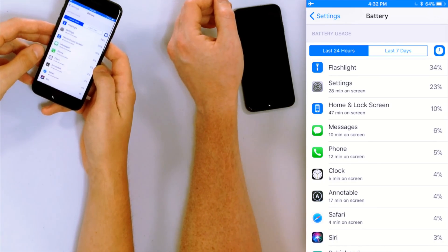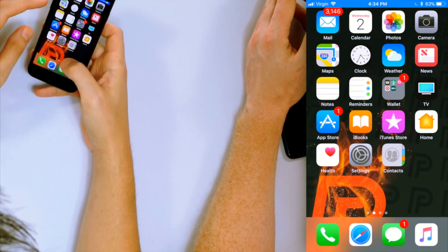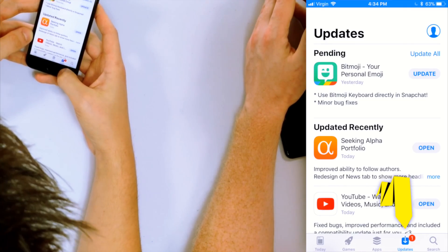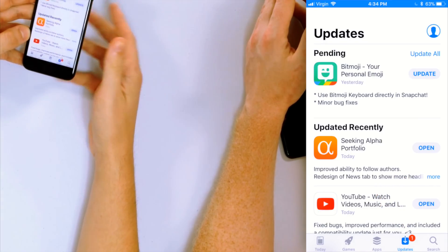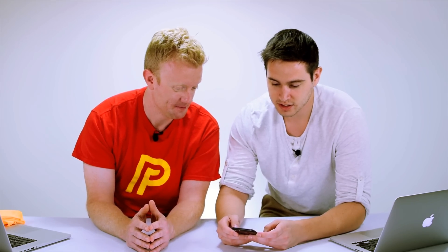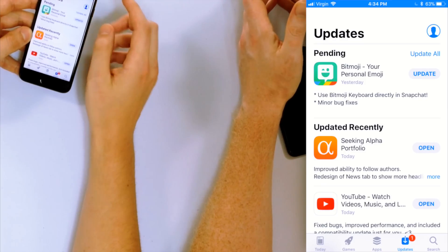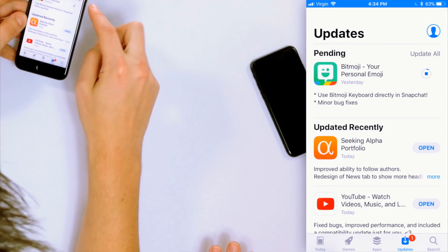Once you identify the problem app, you should uninstall it or check for updates. Go to the App Store and tap the Updates tab at the bottom of the screen. When an update is available there'll be a number showing how many are available. You can tap Update next to a single app or tap Update All if you have multiple updates — this saves time, especially if you have a lot of apps to update.